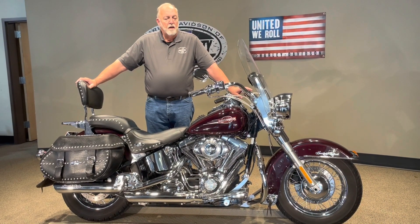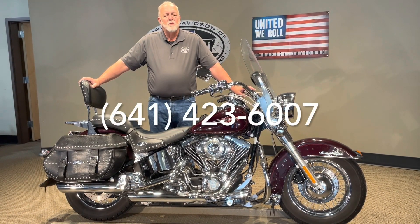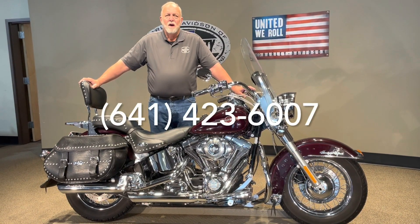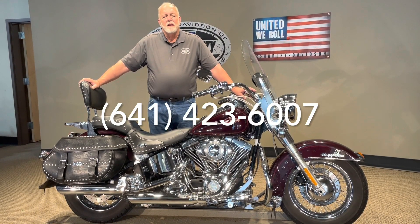If you've got questions on that, give us a call at area code 641-423-6007. Or you can see it on our website, which is www.harleyofmc.com.